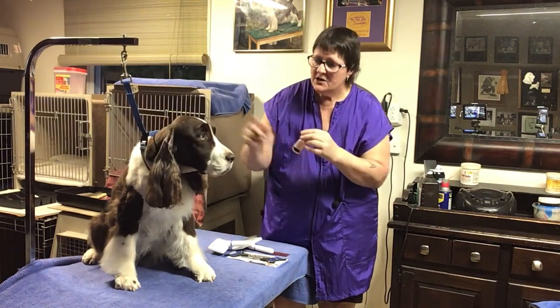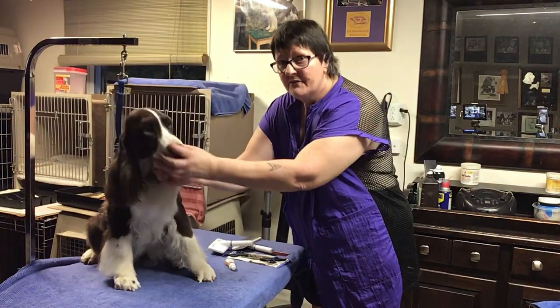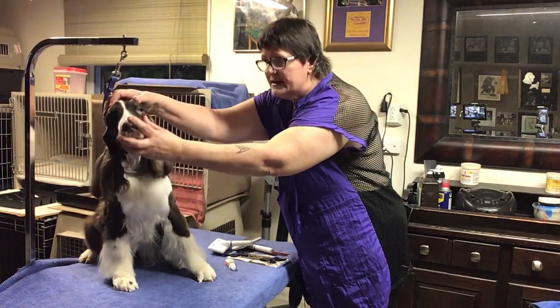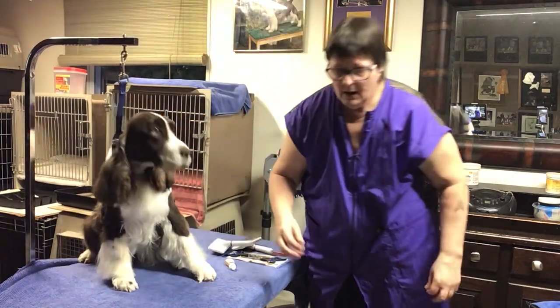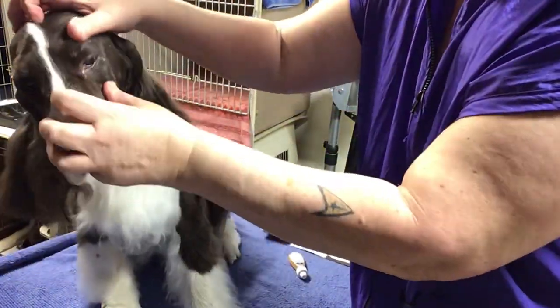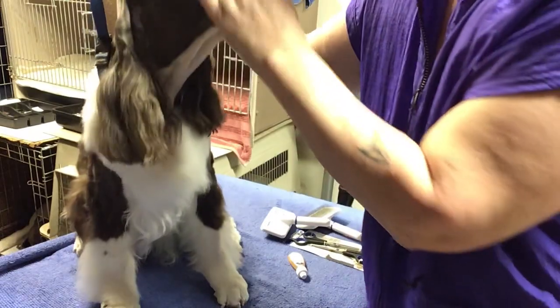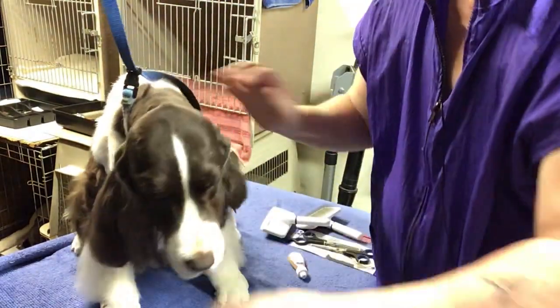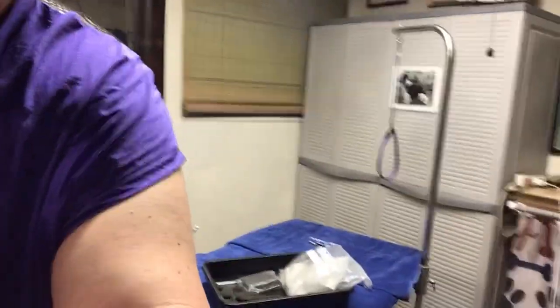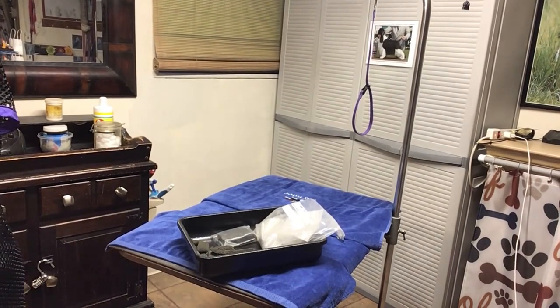As I groom her, I'll put a few drops of colloidal silver in her eyes here and there. You'll be able to see her go from the red haw she has — she tends to have a bit of a red haw — to show ring ready, where it won't be so red. I should have showed you before I put the drops in, because already most of the red is gone.